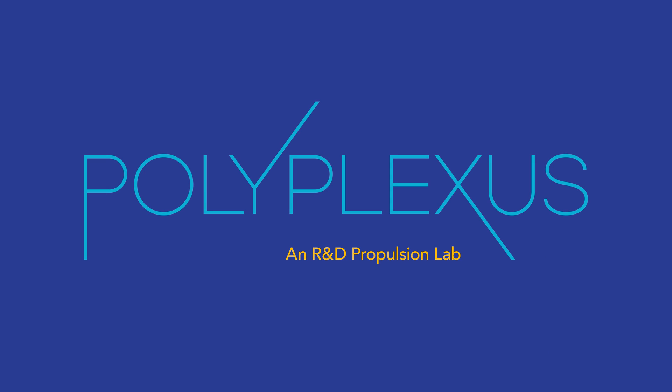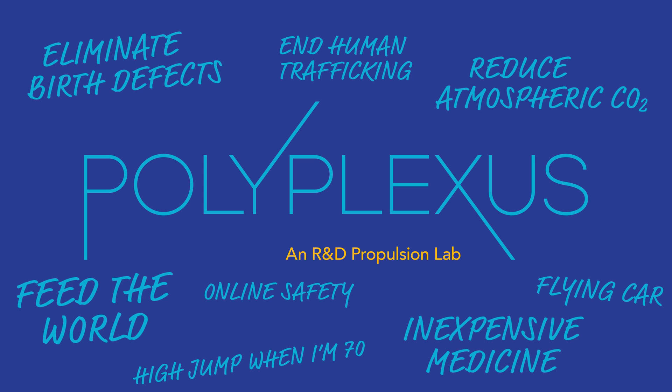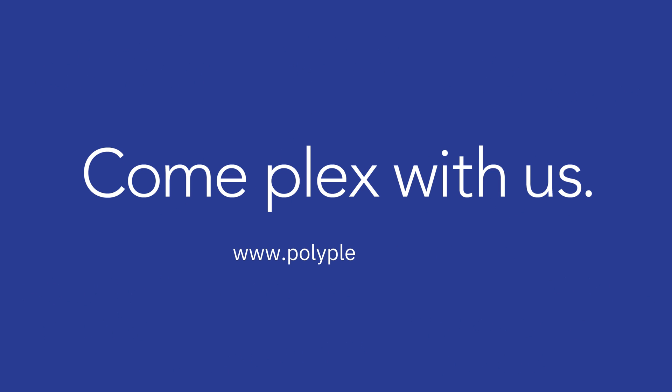Polyplexus propels the entire research and development process, from evidence generation to proposal development. That means you get the ability to develop your ideas more quickly and efficiently, exposure to more funding opportunities, and more citations for your work. And we get more great stuff in our lifetimes. Plex with us!